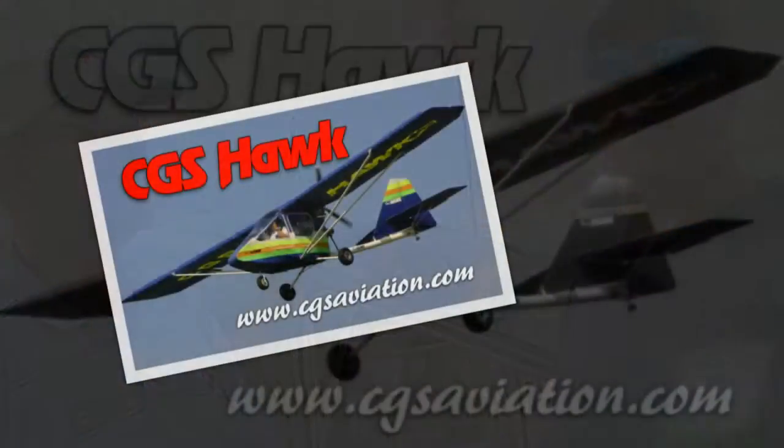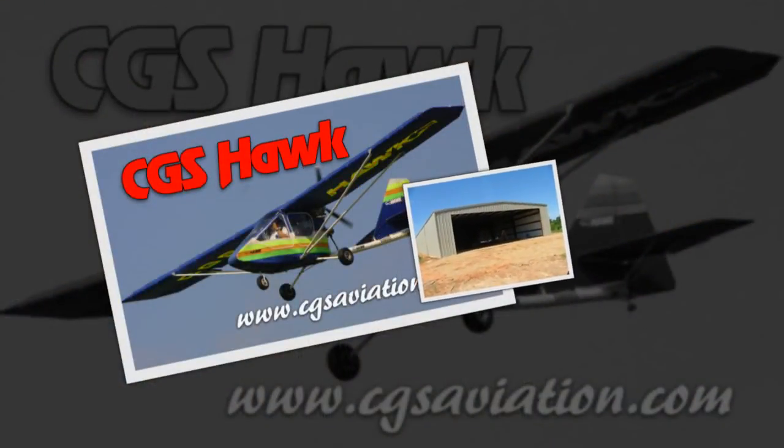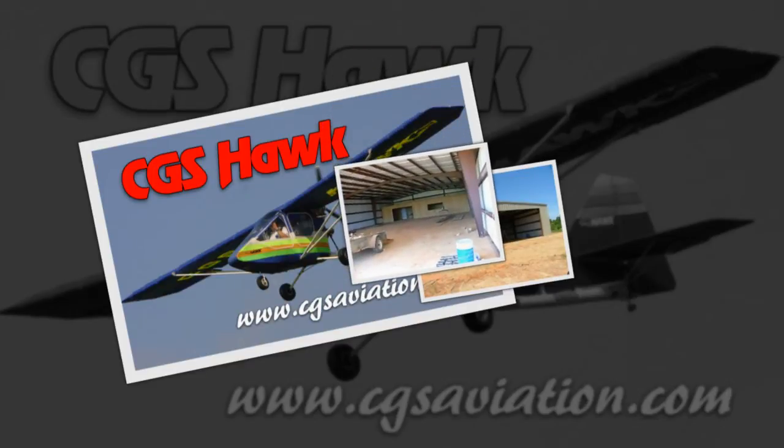We've moved to a new facility in Alabama, just west of Mobile in a little town called Grand Bay, right off Interstate 10 — moved from Ohio. Got a new 50 by 100 building, got in in November. We're actually in production. I delivered a kit the day before we came here.